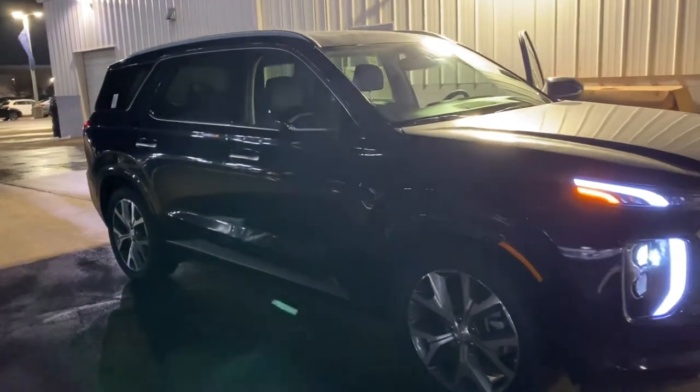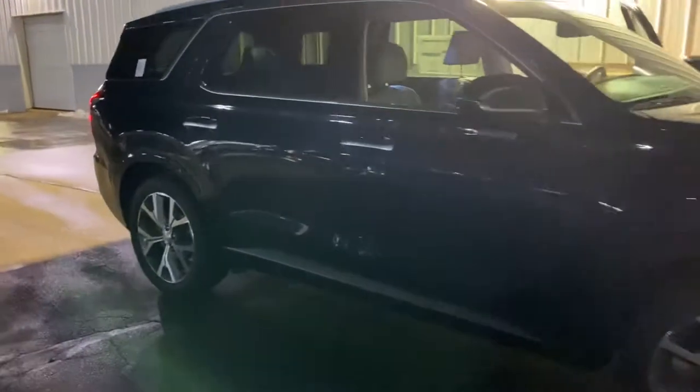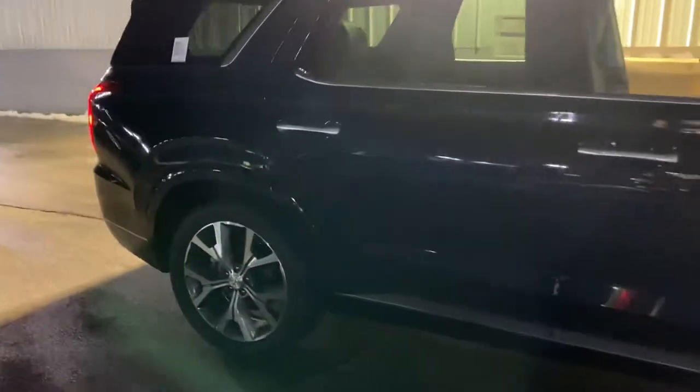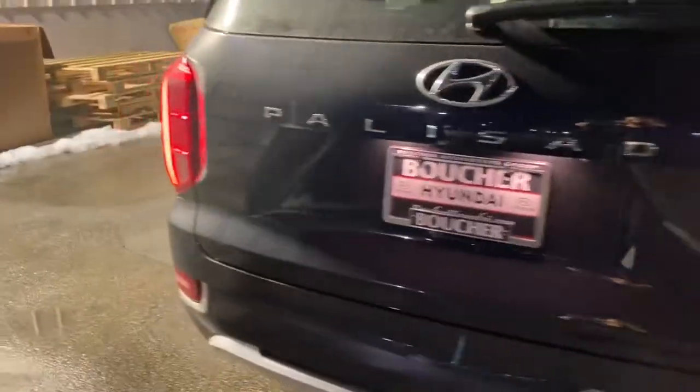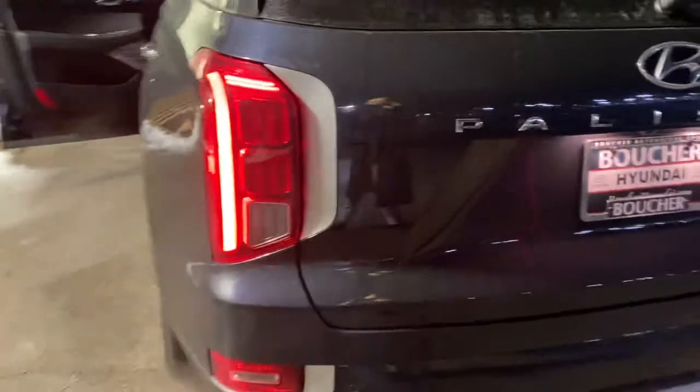Taking a quick look at a Hyundai Palisade Calligraphy trim level. This one happens to be in Moonlight Cloud with the black interior. Third row seats that can be raised or lowered with the push of a button. Napa leather.